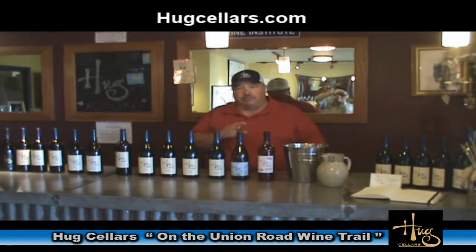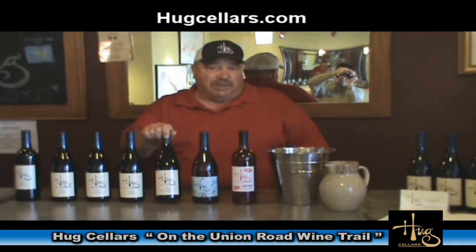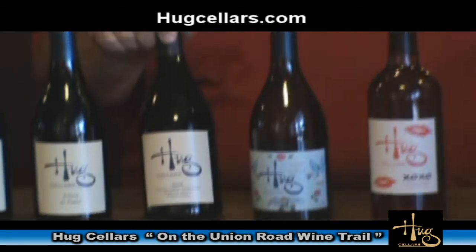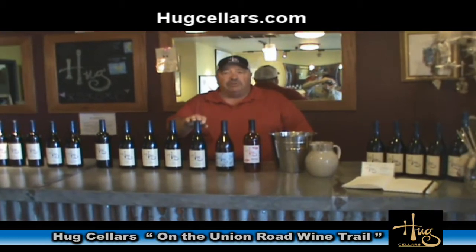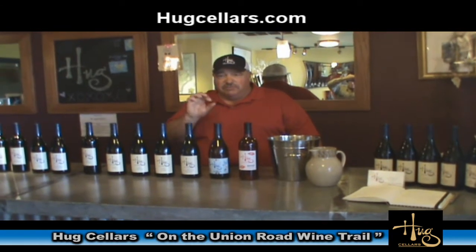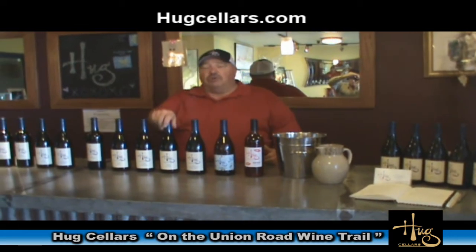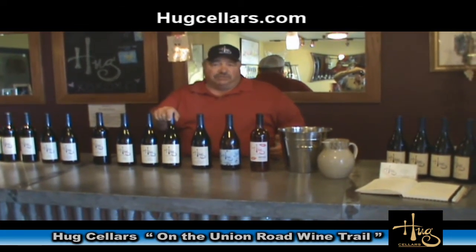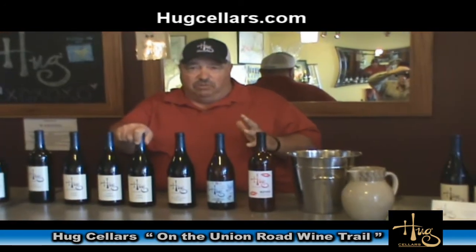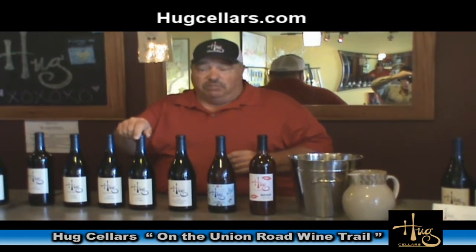Here at Hugg Cellars, we specialize in Pinot Noir and Rhône varieties. We have the 2008 Ciderlay Vineyard Pinot Noir — this is our most Burgundian style Pinot Noir, grown in decomposed granite and galets, the round river rocks, very similar to the rocks found in Châteauneuf-du-Pape. Speaking of which, our Rhône blend El Pape is our tribute to Châteauneuf-du-Pape — a very old school style, primarily Grenache with a small amount of Mourvèdre and Syrah blended in.